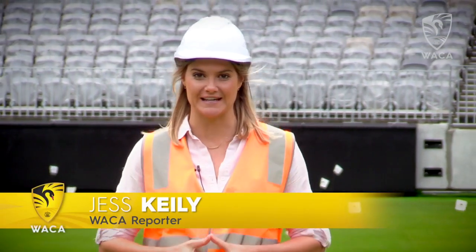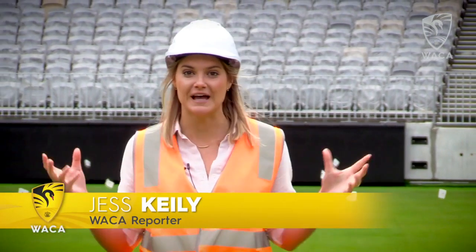Welcome to the new Perth Stadium. As you can see, the turf is now fully laid — all 18,000 square metres ready for many years of cricket to come. Let's take a closer look.